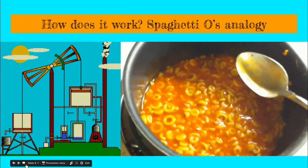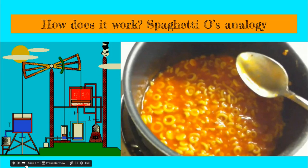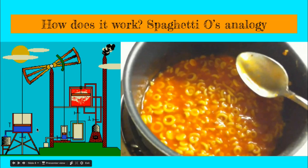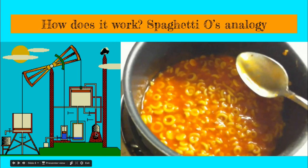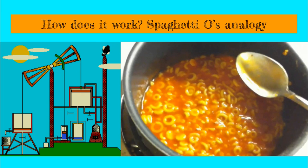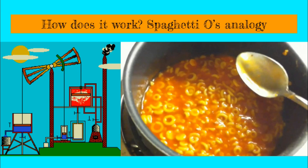Let me explain how the steam engine works. Looking at illustrations like these can help. You have a furnace heating up water, which creates steam. The steam pushes on pistons, the pistons force things to move, and that movement creates power.